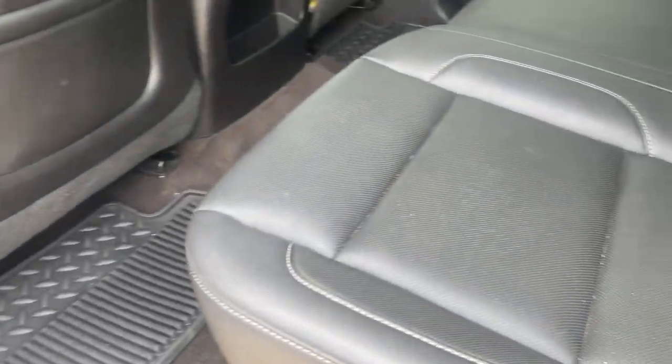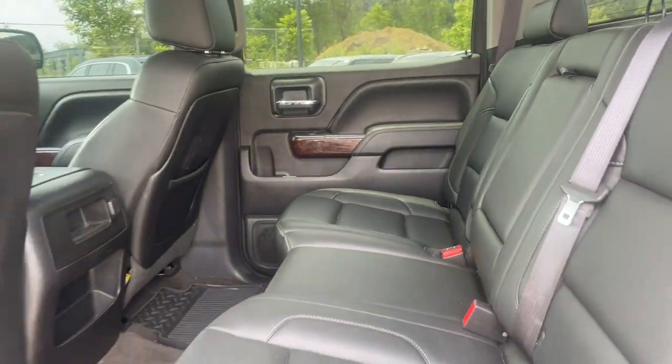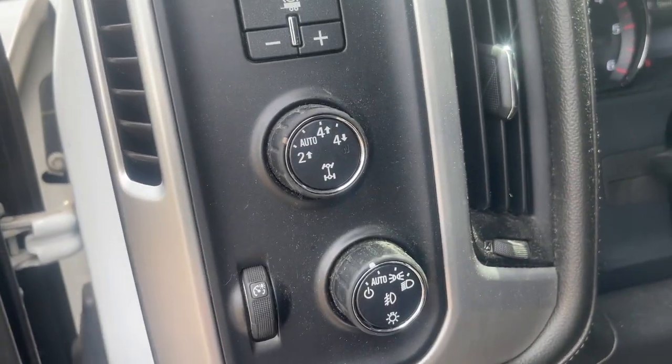These are just some of the great options this vehicle comes with: navigation system, sun/moonroof, heated driver's seat, keyless entry, satellite radio, fog lamps, power passenger seat, heated mirrors, remote engine start, and backup camera.